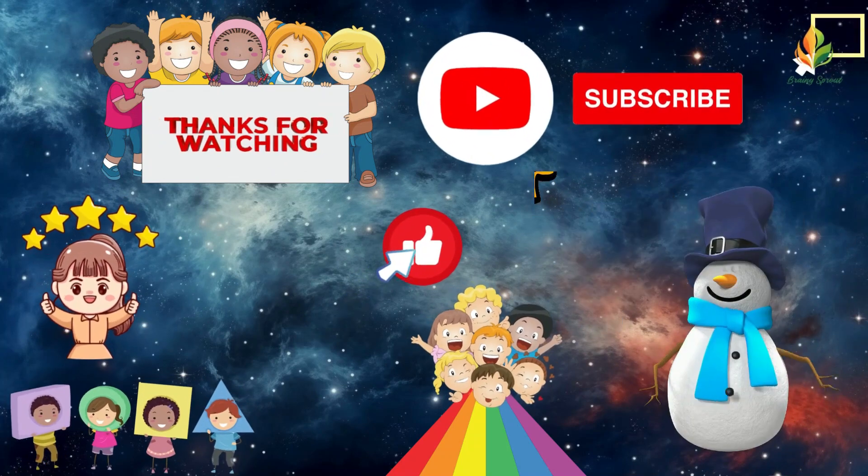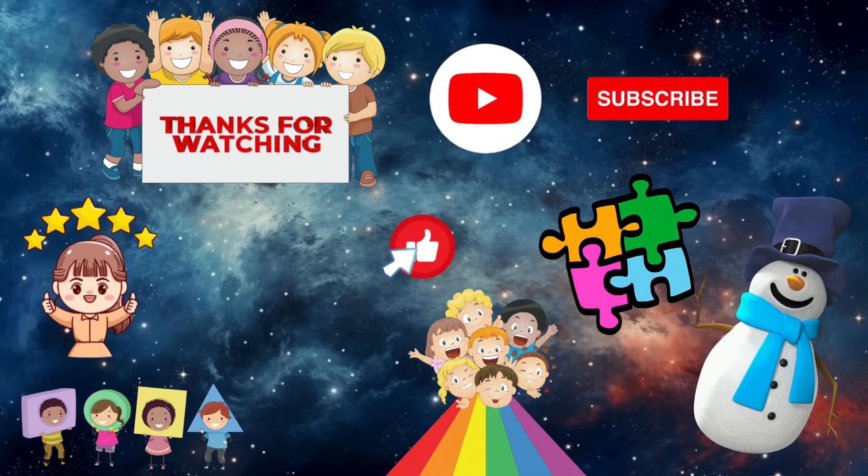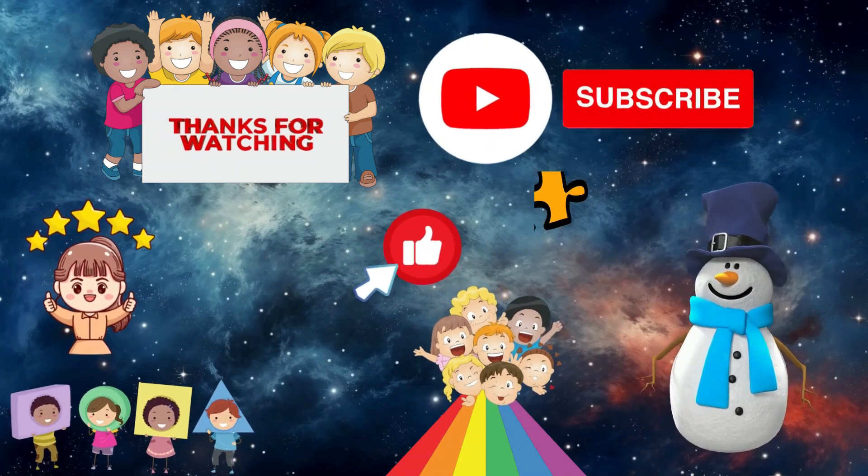I can't wait to embark on another learning journey with you. Until next time, stay curious Brainy Sprouts. See you soon.